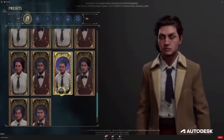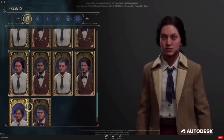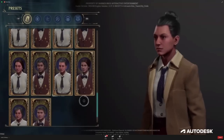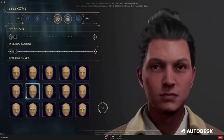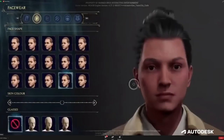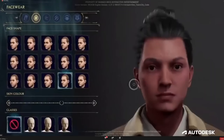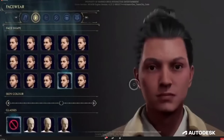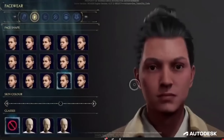They casually dropped a much closer look at character creation, showing us five of the six menus. They showed us the presets, and then very briefly they showed us facewear, hairstyles, complexion, and eyebrows. Facewear allows you to choose your face shape, which I really like, and you can also choose your skin color and choose if you want to wear glasses. It does seem like we can wear Potter glasses, which is pretty epic.